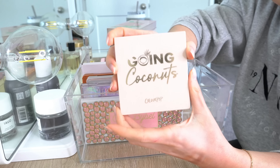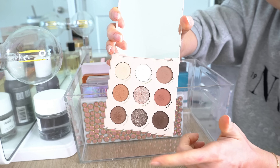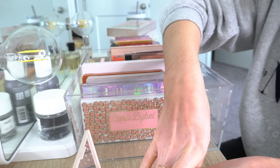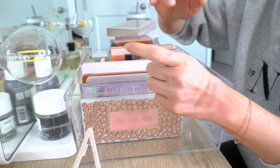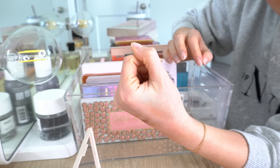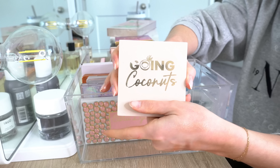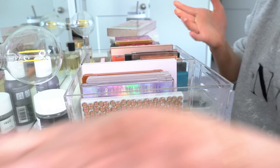And then we have the Going Coconuts palette. Like everyone else, I love this palette — it's one of my favorites in my collection for sure. The shade in the center, Cocoa Crush, is probably one of my favorite shadows ever. The color is so stunning. I've actually considered buying a backup of this because I love it so much. We'll be keeping that one.